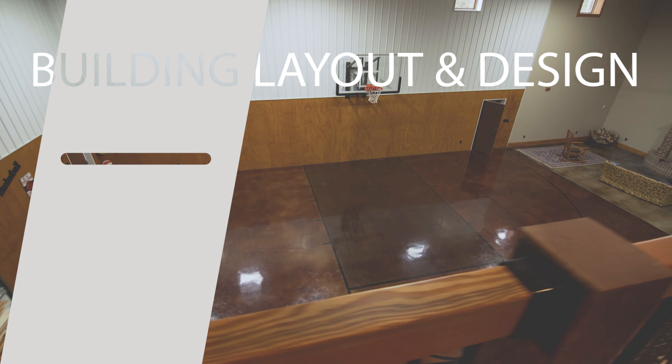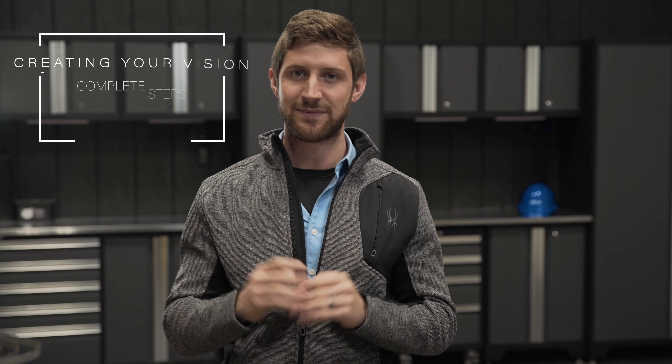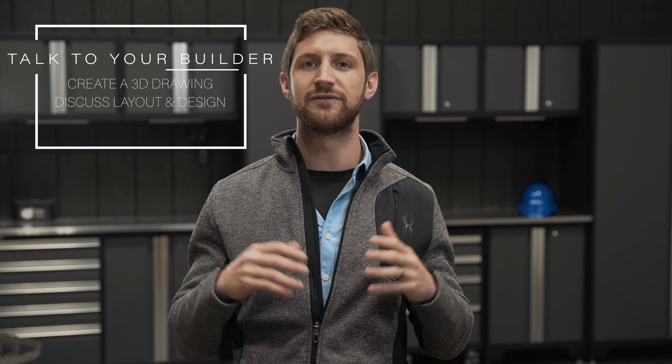The fourth step is your building layout and design, and it's the one everyone is most excited about. But it's so important to complete the first three steps before diving in. Once you've secured your loan, know your building location, and understand your permitting requirements, you can design a building that perfectly fits within all those constraints. Your builder and project sales consultant can help create a 3D drawing and really bring your vision to life.